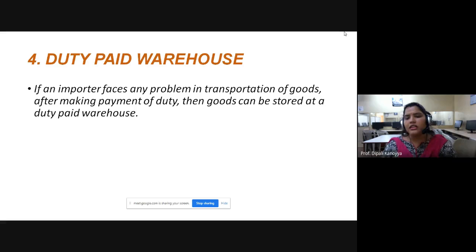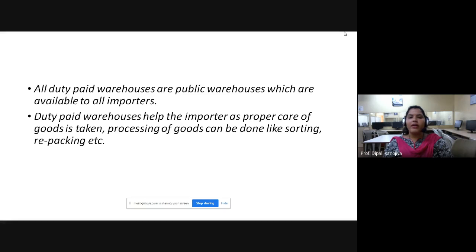If an importer faces any problem in transportation of goods after making payment of duty, goods can be stored at the duty paid warehouse. Duty paid means your custom duty and tax are paid. All duty paid warehouses are public warehouses, which are available to all importers.